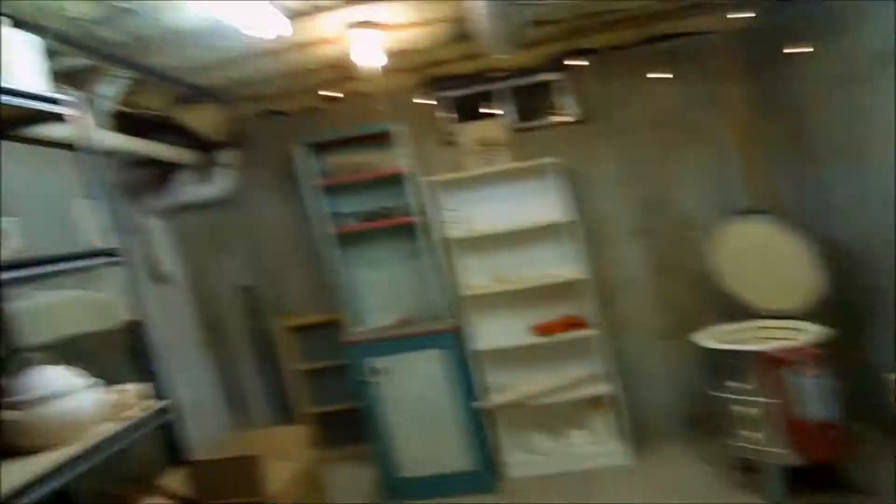This is where I spend most of my time holed up in the basement. Glad to be able to share that with you guys. Thanks for watching.